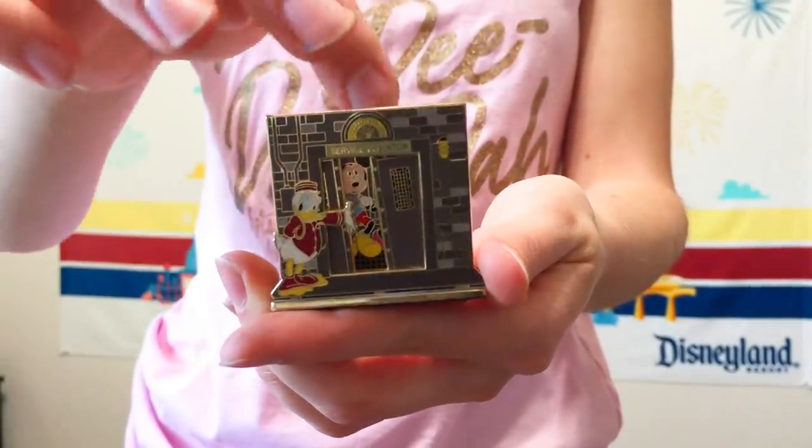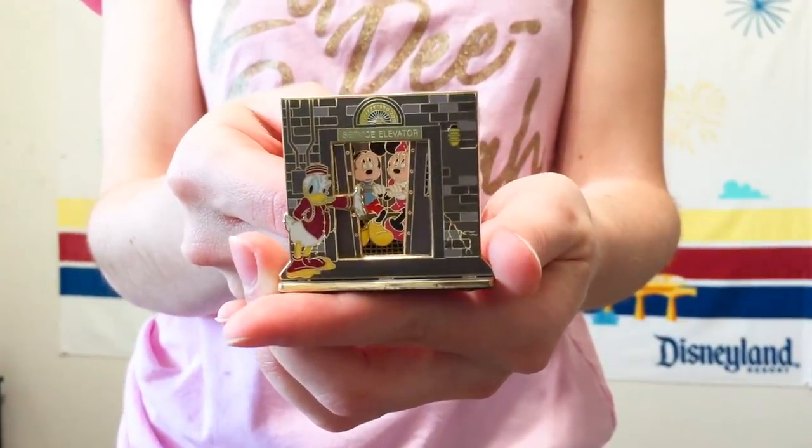I collect Tower of Terror pins, and this 3D diorama Tower of Terror pin is so cool. It features Donald as a bellhop, and if you slide open the elevator doors, you can see Minnie and Mickey huddled together looking scared inside the ride. It's over 10 years old and from Mickey's Pin Odyssey. On Pin Picks, 102 people want it and only 24 are trading. There was only one other listing at about $55, but I bought this for $10.50.